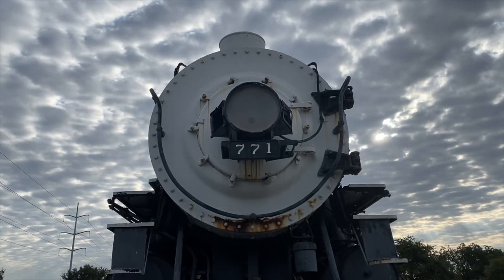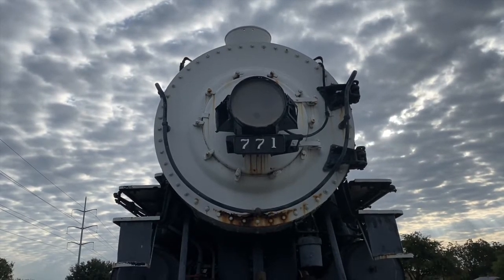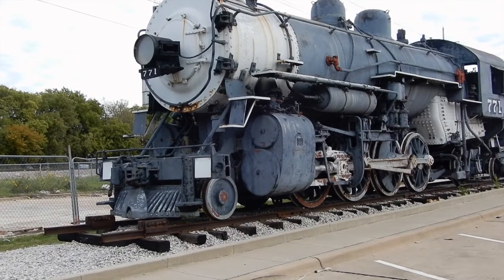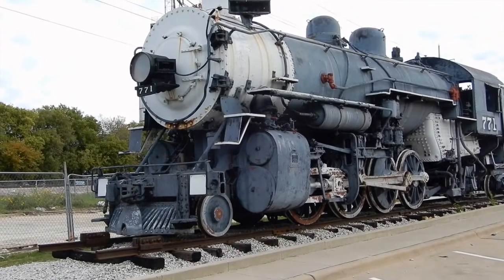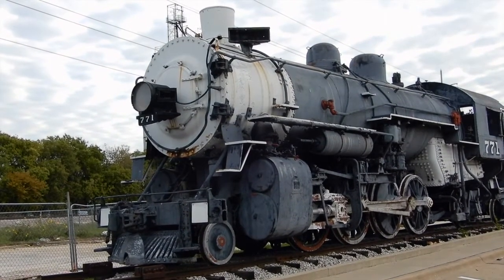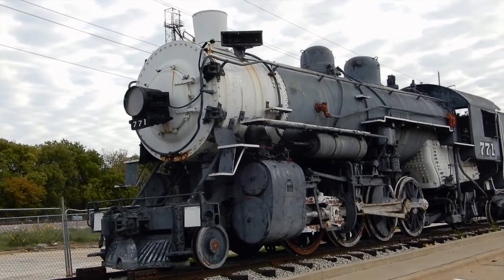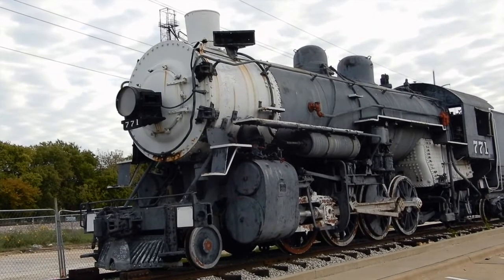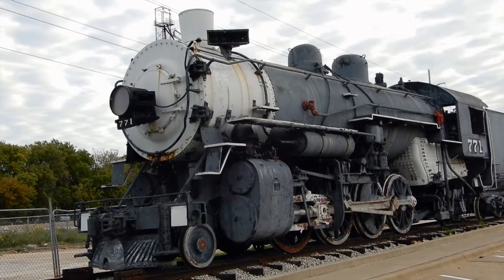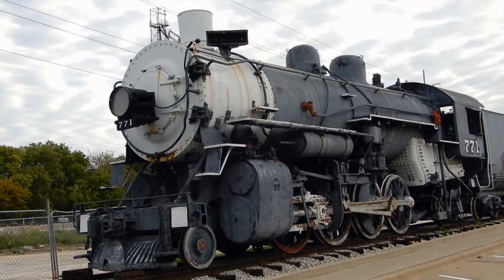Number 771 is an MK5 Class Mercado type, otherwise known as a 2-8-2 locomotive. This engine is one of 25 of the class built for the Texas and New Orleans Railroad by the Baldwin Locomotive Works of Philadelphia, Pennsylvania, in 1913. The engines were numbered between 750 and 774.